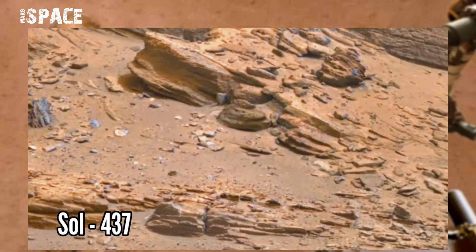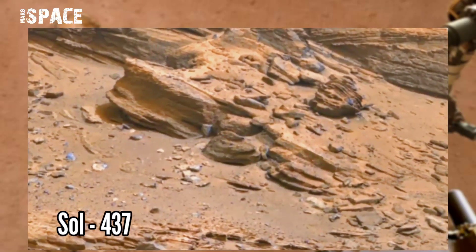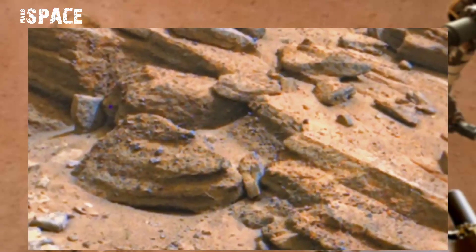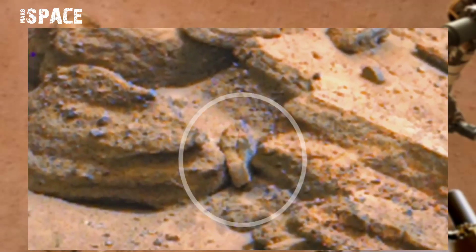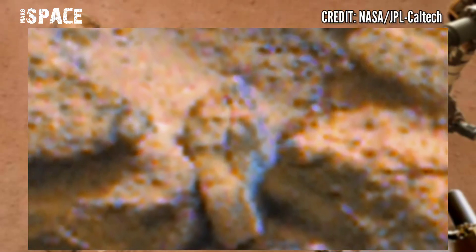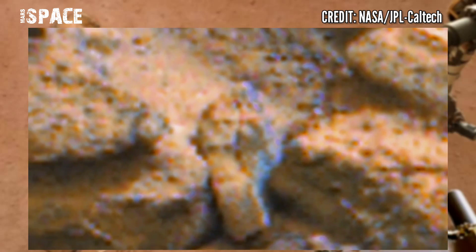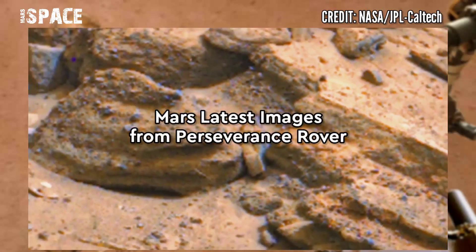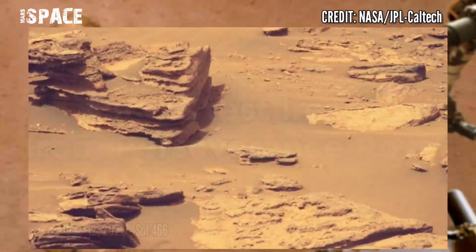On sol 437 of its mission, using the right Mastcam-Z, the front of the rover spotted a little bit of structures. Watch in zoom — what are these? You can see two or three figures with faces here — eyes, a possible fossil. Are these martians, or just natural rocky structures? Let me know in the comments below.